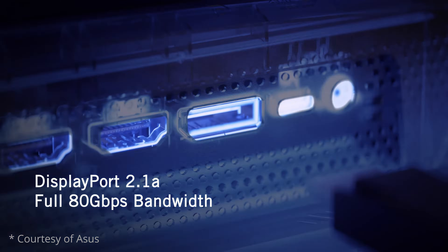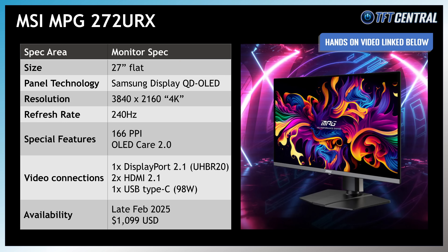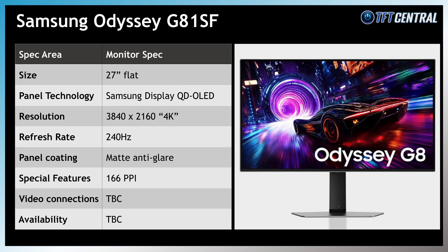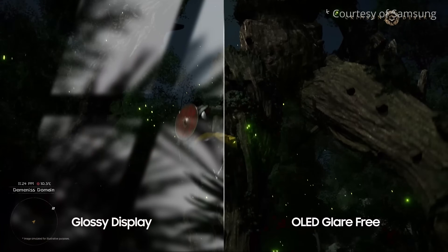The ASUS screen also supports Dolby Vision HDR and their ELMB or BFI blur reduction mode, and it's expected to be released on the 21st of January, though pricing is still being finalised. MSI's MPG272URX model features their own comprehensive range of OLED Care 2.0 features and is expected to be released in late February at a price of US$1,099. Samsung provided very limited information about their model, the Odyssey G81SF, but of note is the addition of their matte anti-glare coating — a good alternative if you don't want the semi-glossy coating of the other 27-inch 4K models.